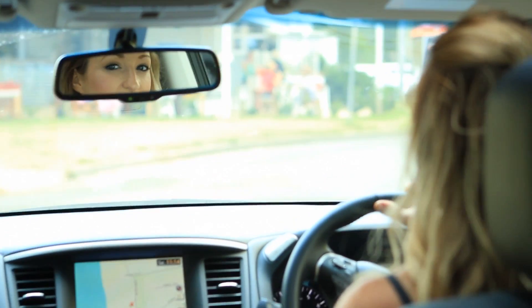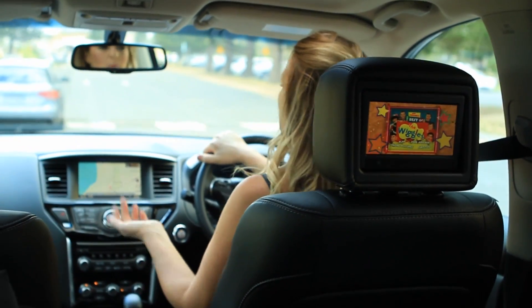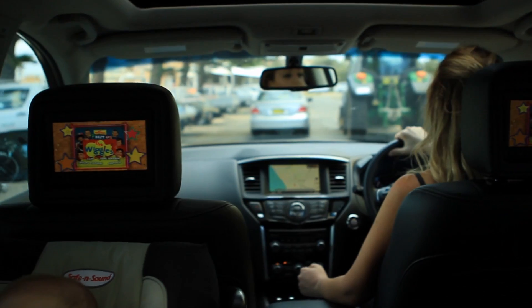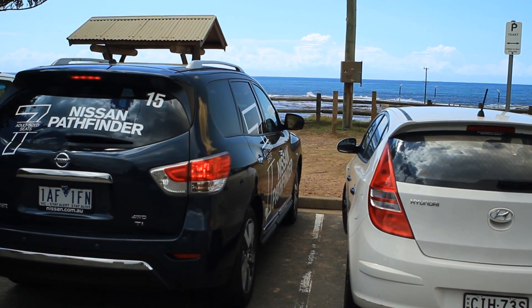It's great having the tri-zone entertainment system in the car because I can have the GPS on while the kids are both watching a DVD in the back. So it makes long trips a lot more enjoyable for the adults and for the kids as well.